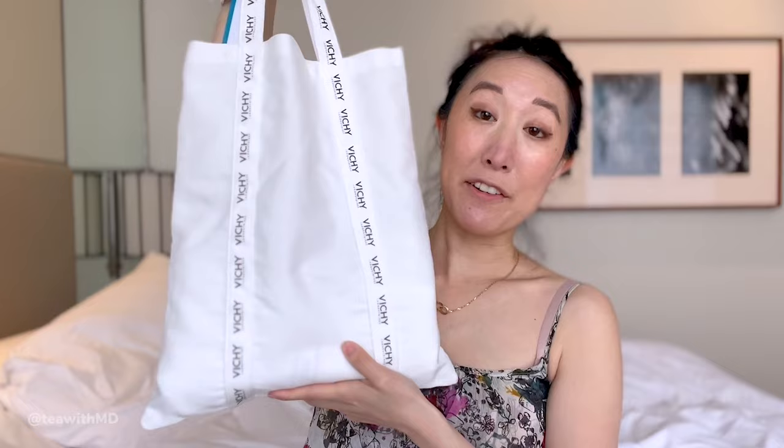Let's start with the Vichy products. I was actually invited to the World Congress of Dermatology with Vichy, so I created some content with them. As a disclaimer, Vichy did sponsor my trip as well as a few TikTok and Instagram videos, but this YouTube video is not sponsored — I'm just giving you my own opinions.